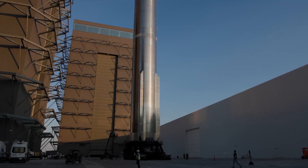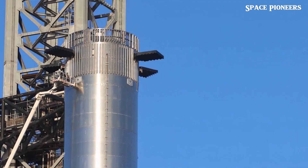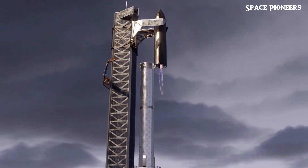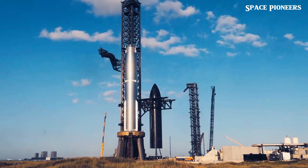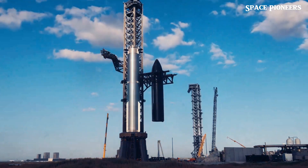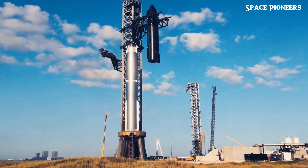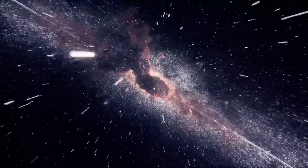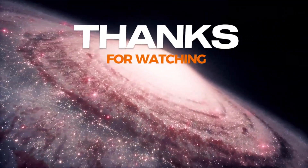With all these groundbreaking developments, here's the big question: do you think SpaceX's rapid innovation will solidify their dominance in space exploration, or could rising competitors like Rocket Lab eventually steal the spotlight? Let us know your thoughts in the comments below. Don't forget to hit that like button, smash subscribe for more space updates, and join us as we embark on this cosmic journey.